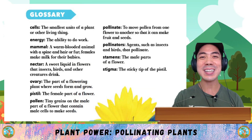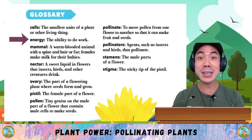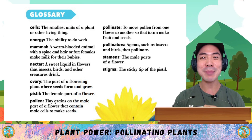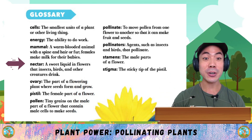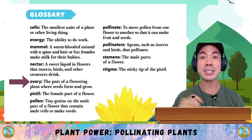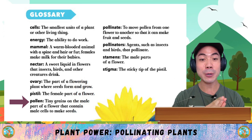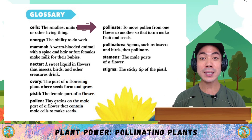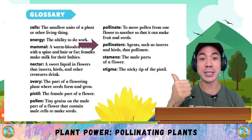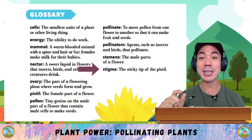Now let's go through some of the new words we learnt in today's book. Cells: the smallest unit of a plant or other living thing. Energy: the ability to do work. Mammal: a warm-blooded animal with a spine and hair or fur; females make milk for their babies — humans like us are mammals too. Nectar: a sweet liquid in flowers that insects, birds and other creatures drink. Ovary: the part of a flowering plant where seeds form and grow. Pistil: the female part of a flower. Pollen: tiny grains on a male part of a flower that contain male cells to make seeds. Pollinate: to move pollen from one flower to another so that it can make fruits and seeds. Pollinators: agents such as insects and birds that pollinate flowers and plants. Stamens: the male parts of a flower. Stigma: the sticky tip of a pistil.